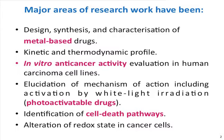If they turn out to be active, then we move on to elucidate the mechanism of action. A big branch of my PhD was devoted to developing photo-activatable drugs using white light irradiation. We also used some molecular biology techniques to identify the cell-death pathways, and we introduced into the field for the first time the use of this type of metal-based drugs to alter the redox state in cells.